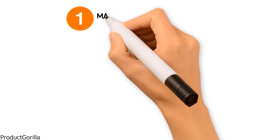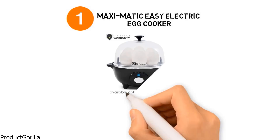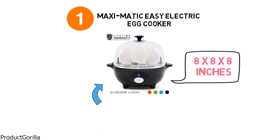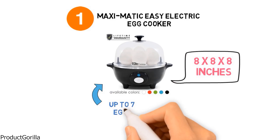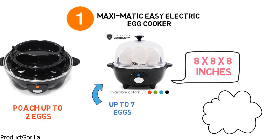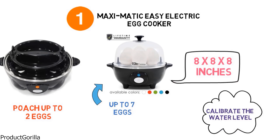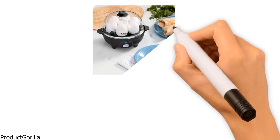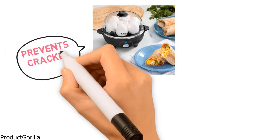Starting at number 1, we have the Maximatic Easy Electric Egg Cooker. The dimensions are approximately 8 by 8 by 8 inches with a weight of 12.8 ounces. It allows you to cook up to 7 eggs at one time to soft, medium, or hard-boiled firmness, while the included egg poaching tray lets you gently poach up to 2 eggs at once. An included measuring cup means you can calibrate the water level to consistently prepare the eggs to your desired style, and with a built-in piercing pin, it prevents cracked shells during cooking.